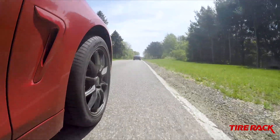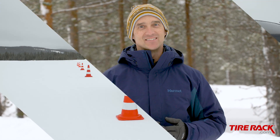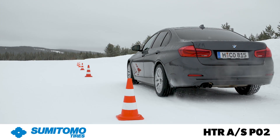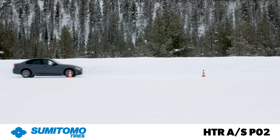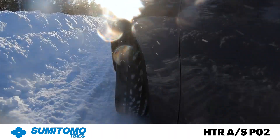We've already tested these tires out on the road and on our track in dry and wet conditions, and you can find that test report on our website. But how do they perform when winter weather is added to the equation? That's what we're going to find out. Driving in snow, the Sumitomo HDR AS P02 delivered good acceleration and braking traction, plus good controllability during our handling test.